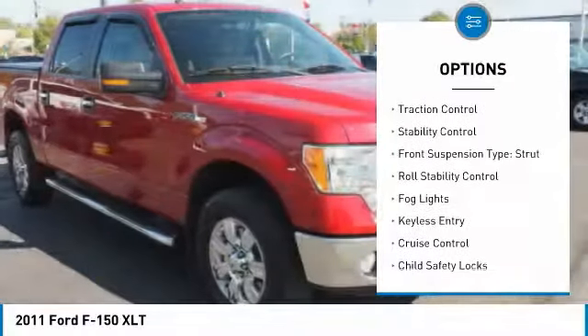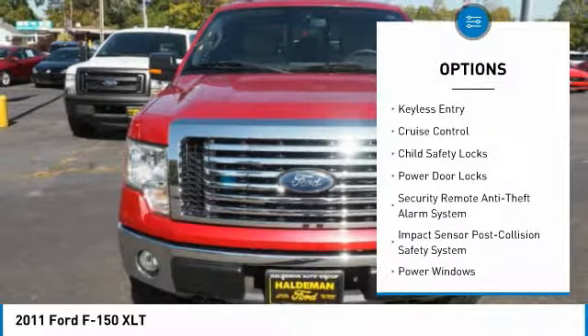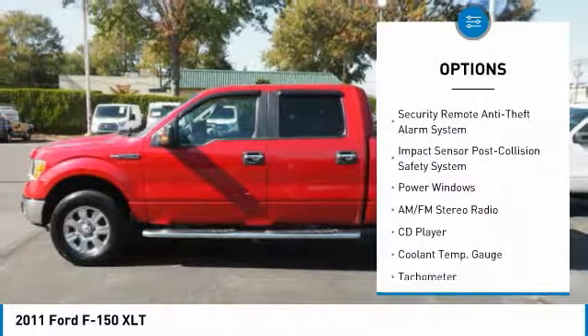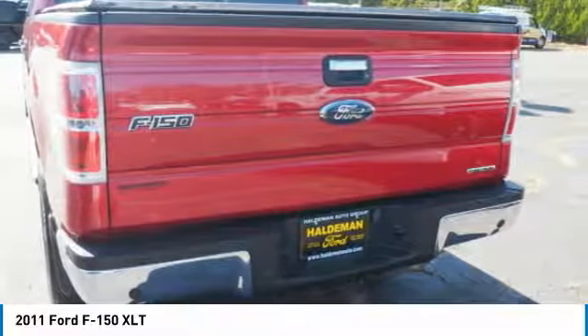Alloy wheels, traction control, stability control, front suspension type: strut, roll stability control, fog lights, keyless entry, cruise control, child safety locks, power door locks.